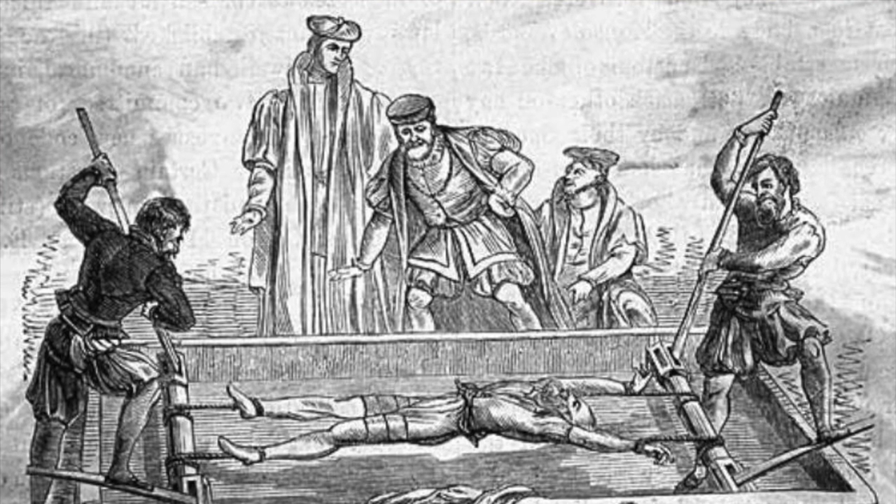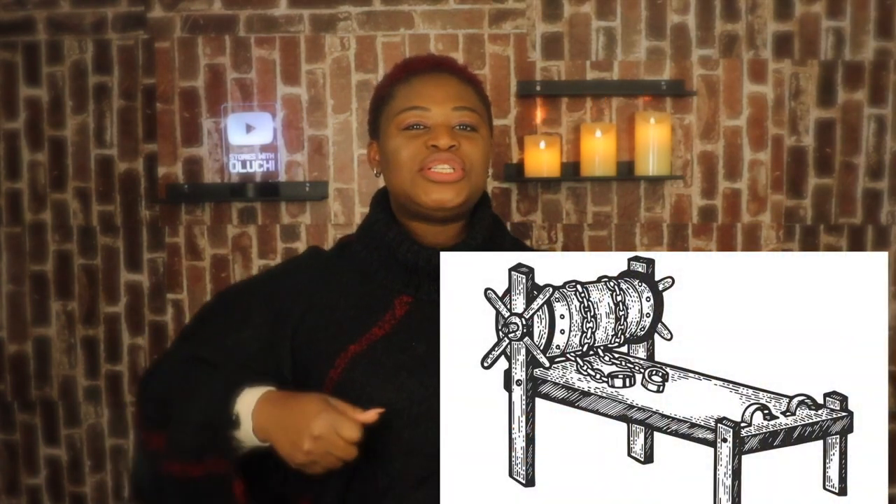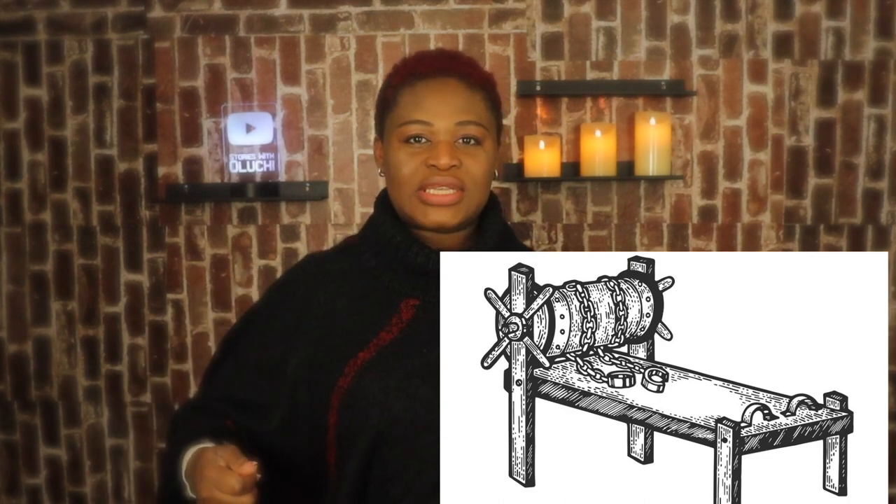The first one is called the rack. The victim's ankles are strapped to one end of the device and their hands to the other. A mechanism was then cranked during the interrogation which stretched the victim's limbs. Their bones and ligaments made startling sounds as the victim's joints were dislocated until they confessed or were torn apart.